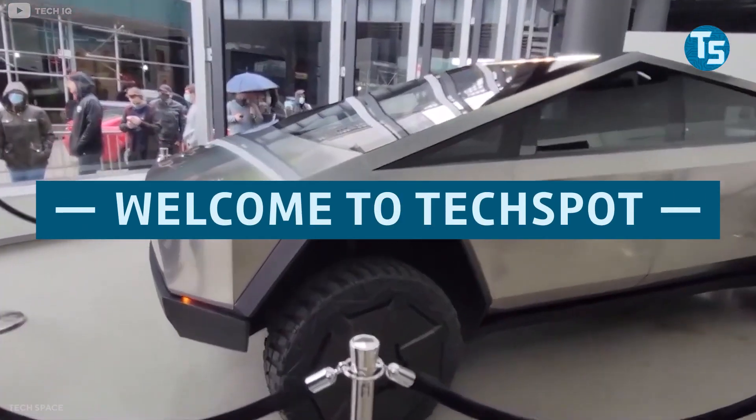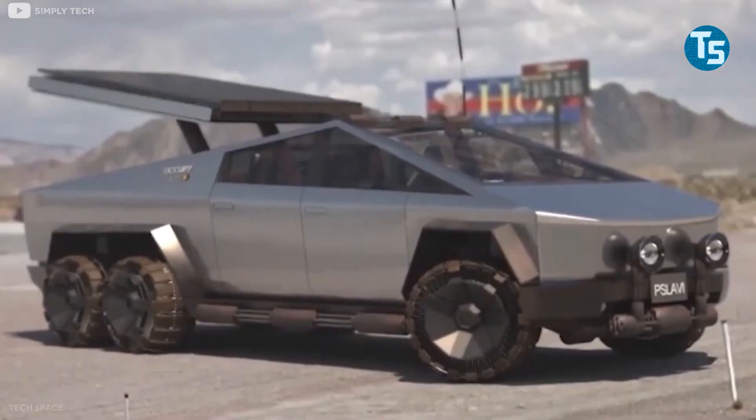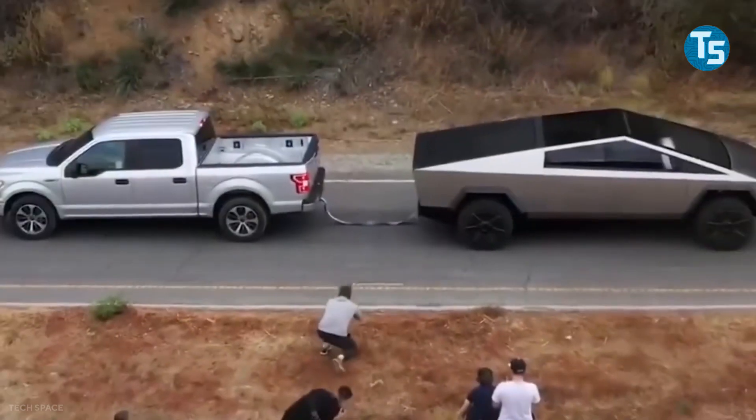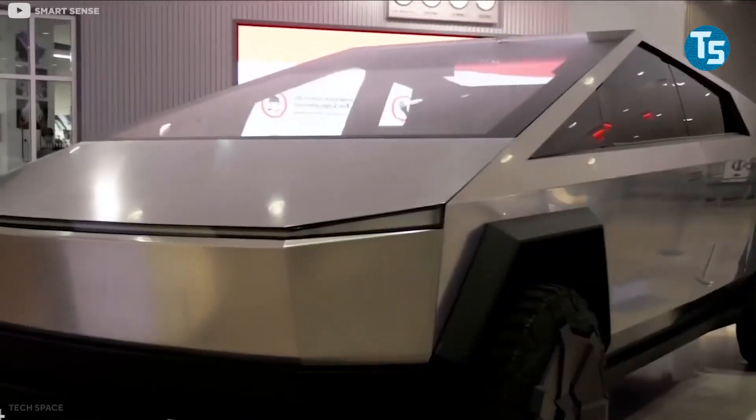Welcome to TechSpot! In today's video, we will answer all the questions that come to your mind about Tesla's Cybertruck. Whether it's design, cost, specs, or many other unexpected features, we have it all covered, so stay tuned.